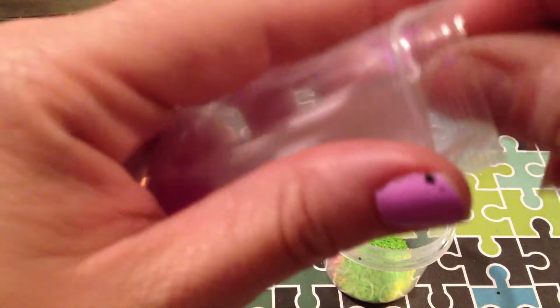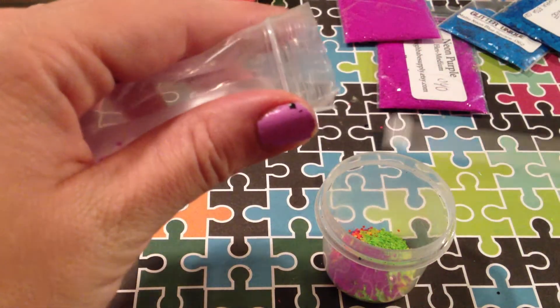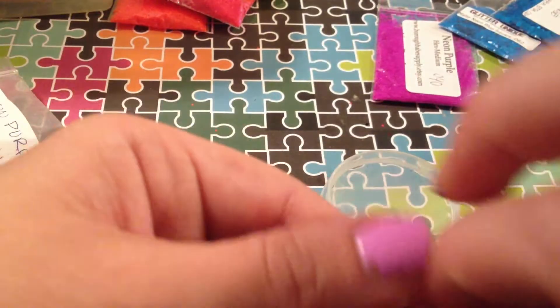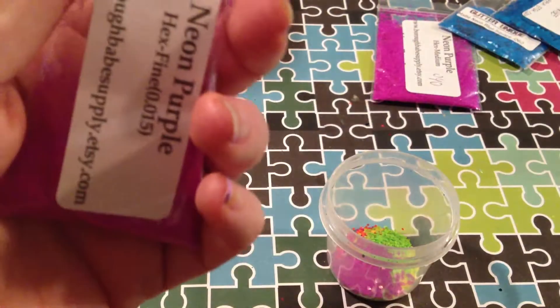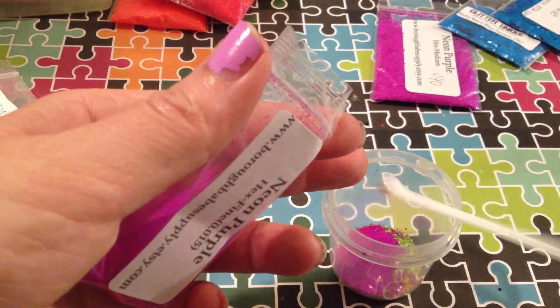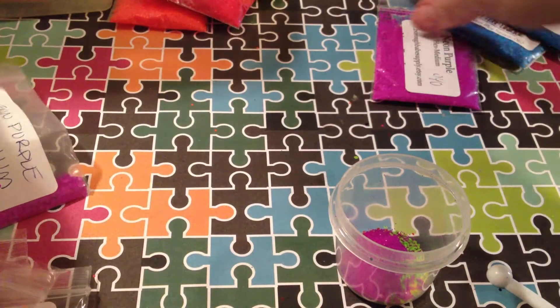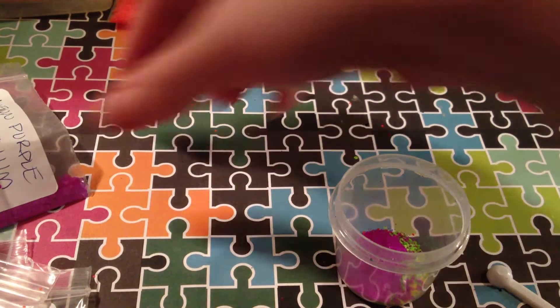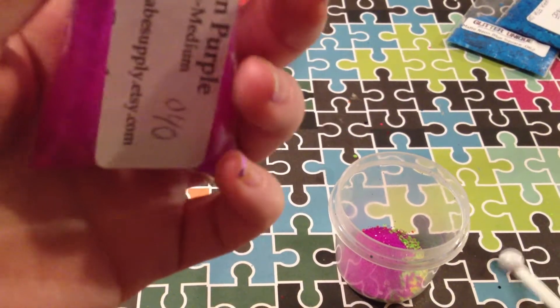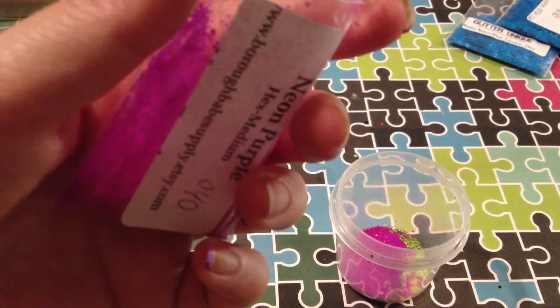These are neon purple hexes. I've only seen these on Burrow Babe Supply, so if you're looking for those, that's where I got them from. I've got the mediums and then I've got some ultra fine ones I'm going to throw in, because I don't have any ultra fine of anything else. A scoop of that. These are a little bit smaller and I'm going to throw in one scoop — or actually maybe just a half a scoop.